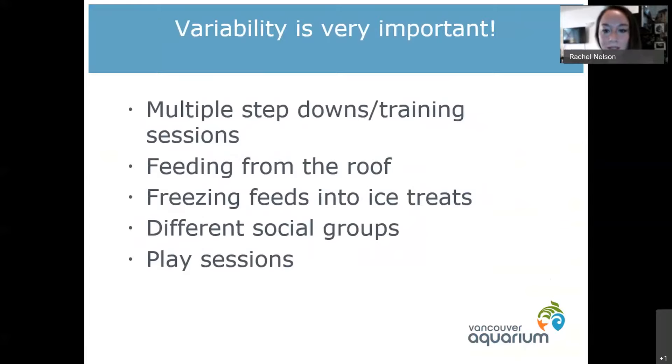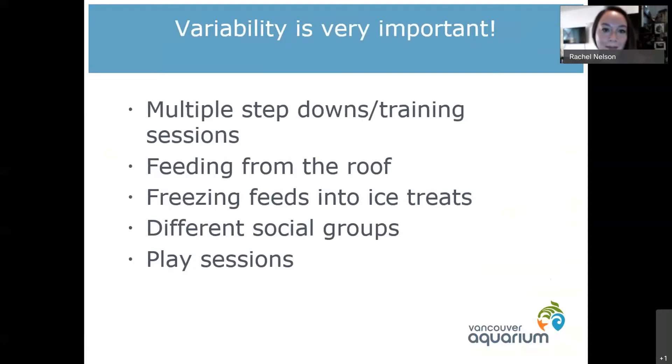Doing lots of things in different ways — lots of variability — is important for the training. We also do a lot of research projects; they were part of a metabolic study where we did different diets with them to hopefully learn some cool things about how much food and what kind of food otters need.